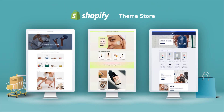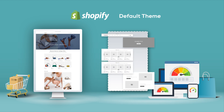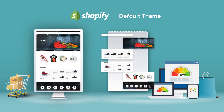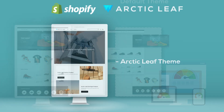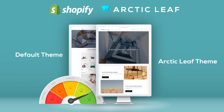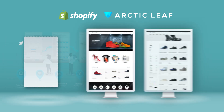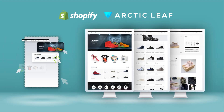While Shopify offers a wide and varied theme store, their default theme is built with performance in mind, allowing you to get started right away. Arctic Leaf has also made a theme. Our base theme is made closely to the default theme and curated with UX best practices, so we can get your site up and running very quickly.